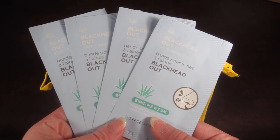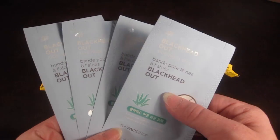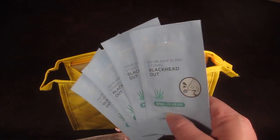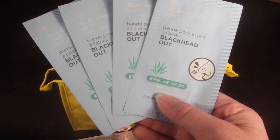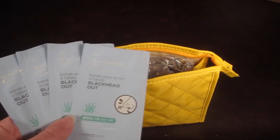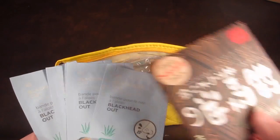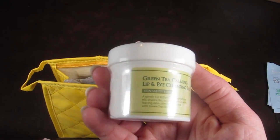Then we have a set of four samples of Blackhead Out aloe strip nose strips. These look similar to those Biore strips — you just put them on your nose to remove blackheads. The total value of this set is $5.25, and the moisture oil blotting papers are valued at $6.